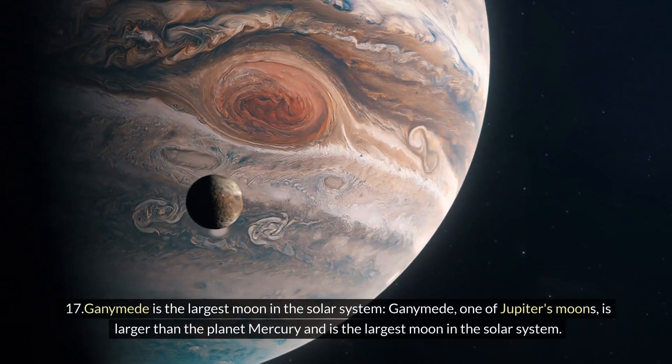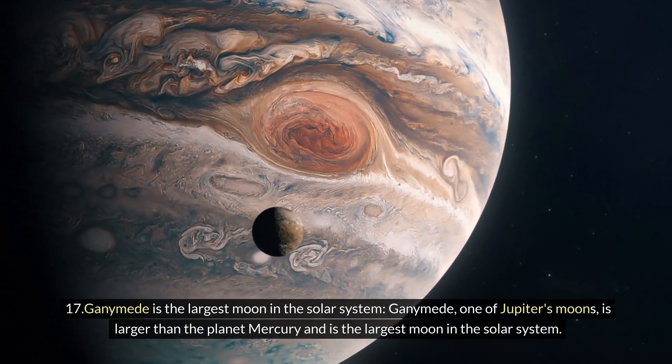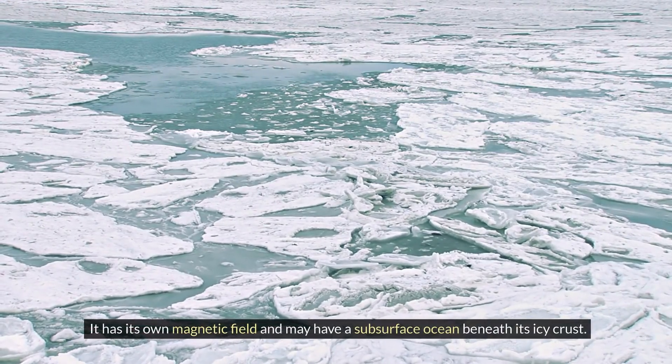Seventeen: Ganymede is the largest moon in the solar system. Ganymede, one of Jupiter's moons, is larger than the planet Mercury and is the largest moon in the solar system. It has its own magnetic field and may have a subsurface ocean beneath its icy crust.